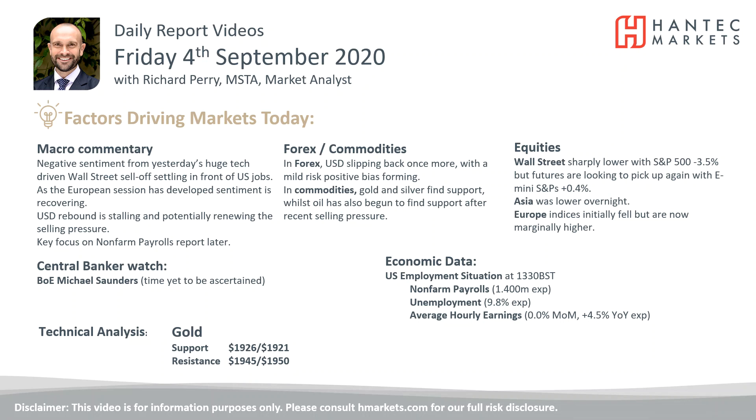Welcome back for my final daily report market analysis video with me, Richard Perry, market analyst at Hantech, on Friday the 4th of September, looking at gold.